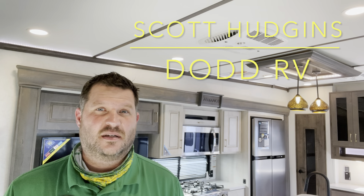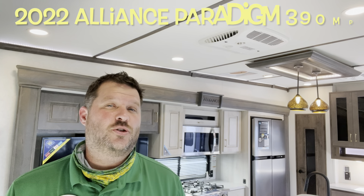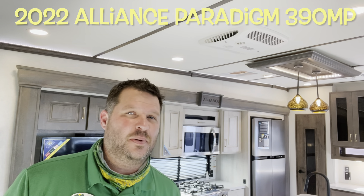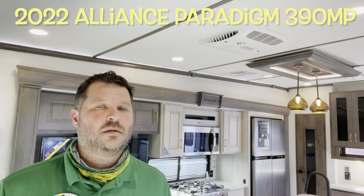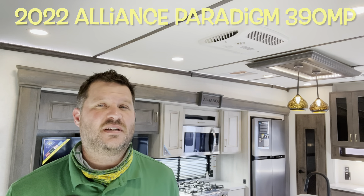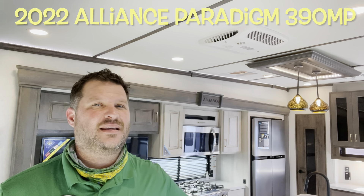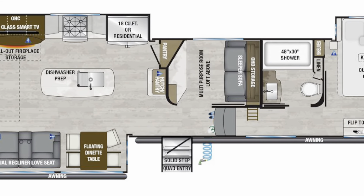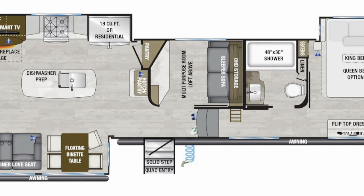Hello again everybody, it's Scott Hudgens with Dodd RV located in Yorktown, Virginia. Family owned and operated since 1956. Today we're looking at a brand new 2022 Alliance Paradigm 390 MP. Mid bunk, large living area, opposing slides with the island in the back, king bed up front, great floor plan. Let's get started, take a look.